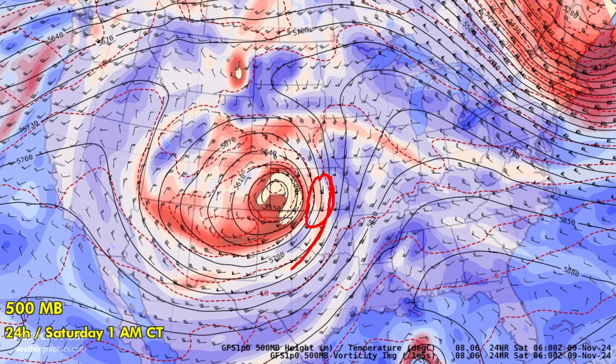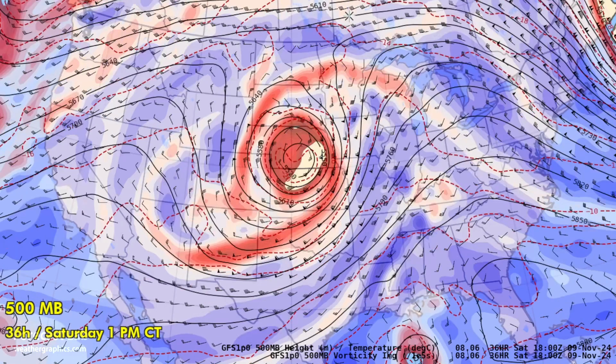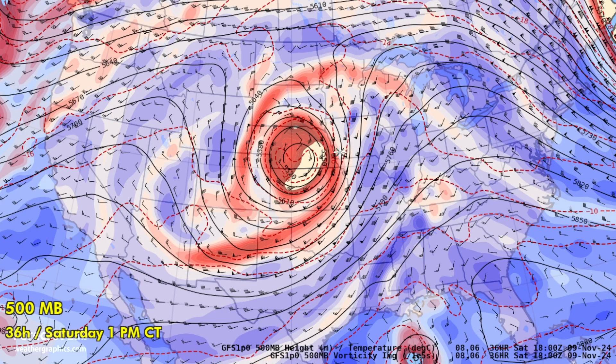70 knots there with a mid-level jet. And then by tomorrow — 7 a.m. to 1 p.m. — lifting up into Iowa and Nebraska.